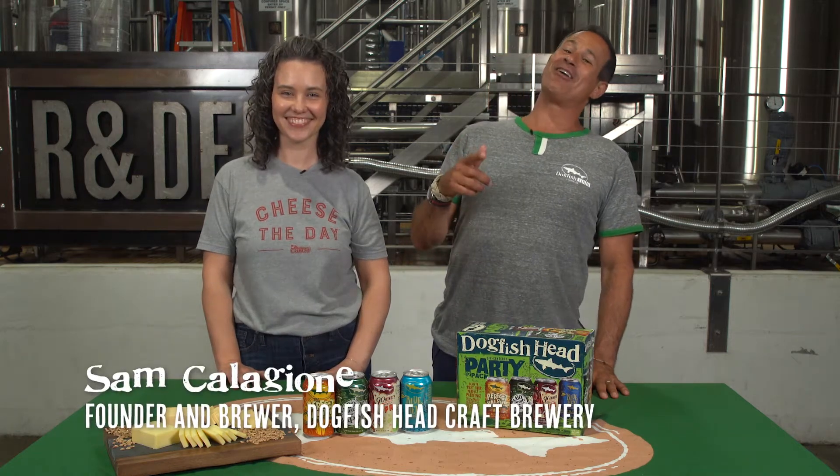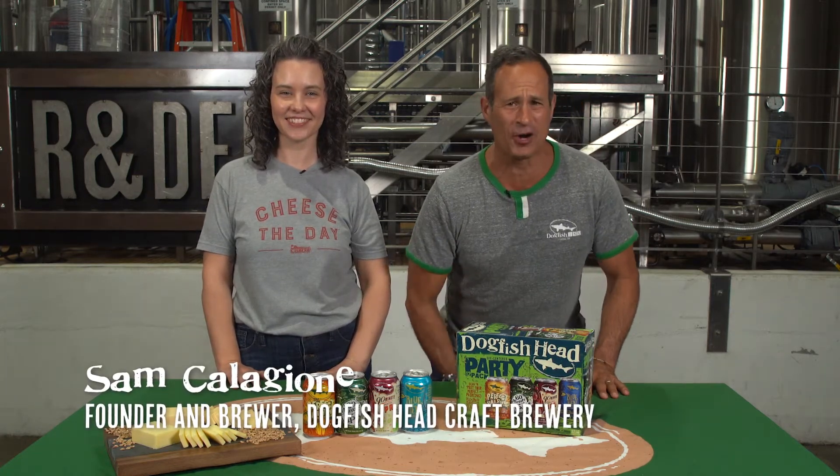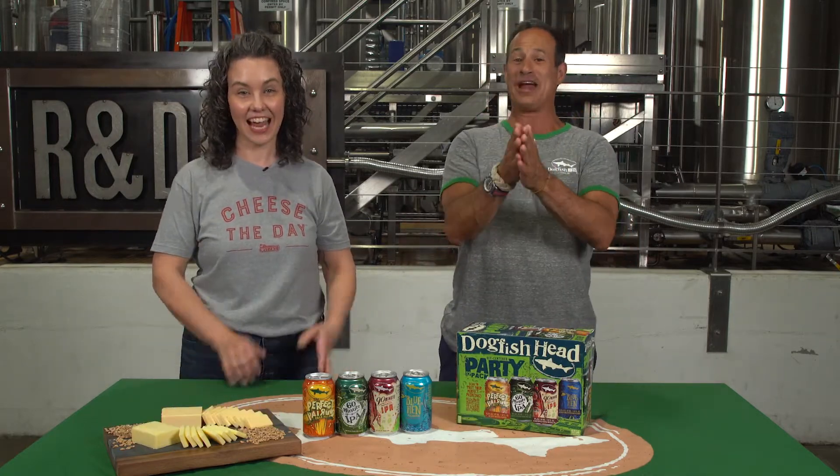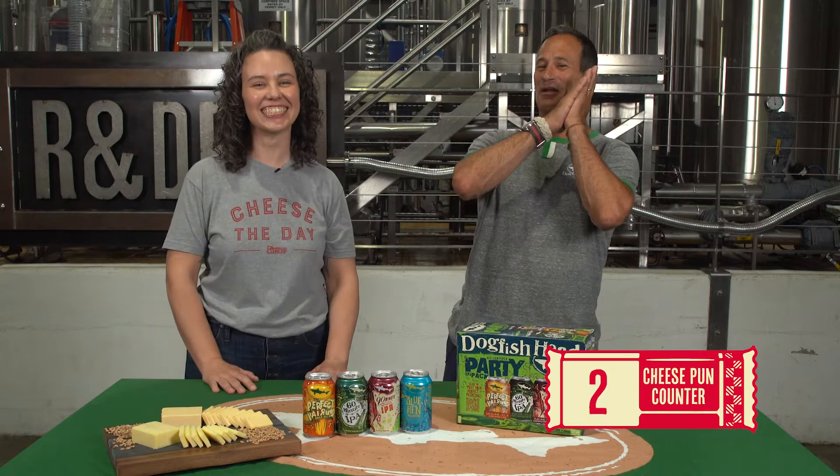Sam Calagione here, founder and brewer of Dogfish Head Craft Brewery. I'm here with my swista from another mista, Megan Olson, RD food technologist at the famous Cabot Creamery. Megan, it's great to have you with us at Dogfish Head in beautiful coastal Delaware. Hey, nice to see you.